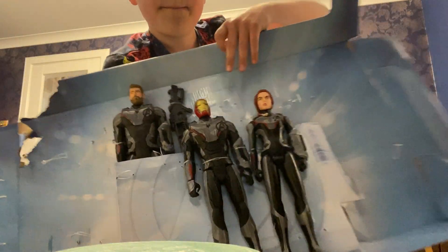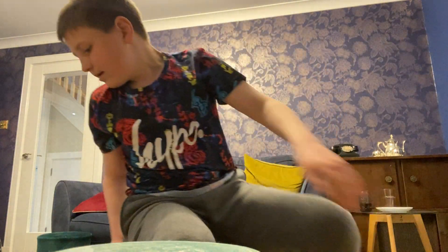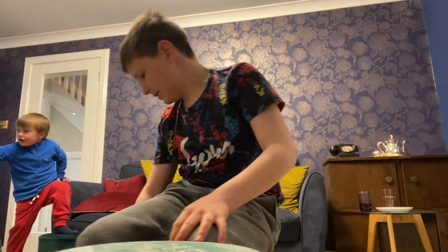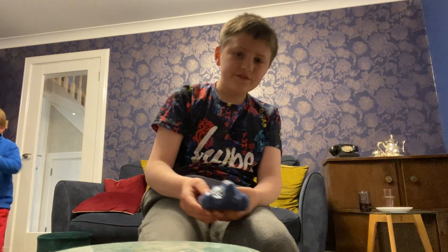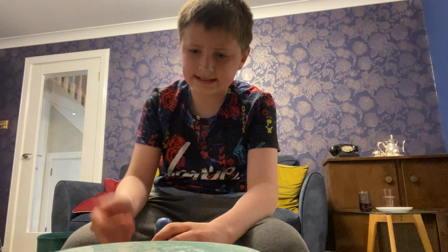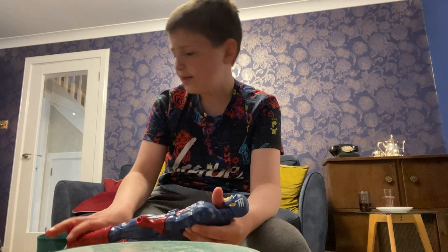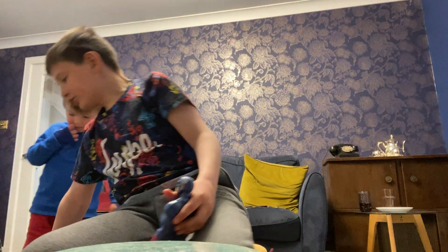Here are the rest of the characters from the eight-pack: Black Widow, Iron Man, Thor, and Rocket. They're really cool but I already have them, and they're quantum suits. Also Spider-Man Far From Home version - not sure where he is. Taskmaster - not sure where he is. Ultron - not sure where he is either.